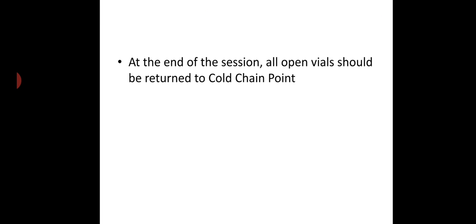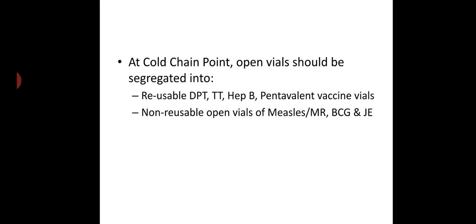At the end of the session, all open vials should be returned to the cold chain point. At the cold chain point, open vials should be segregated into reusable and non-reusable. Reusable vials include DPT, TT, hepatitis B, and pentavalent vaccine vials. Non-reusable open vials include measles or MR, BCG, and JE vaccine.